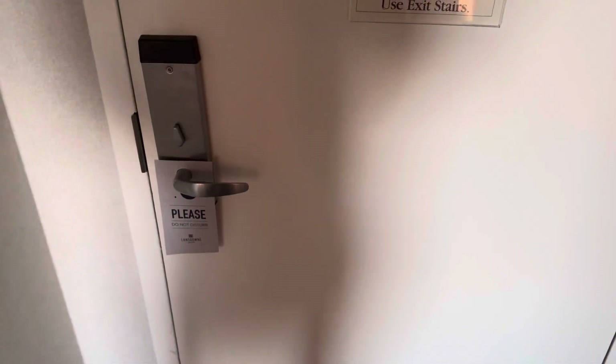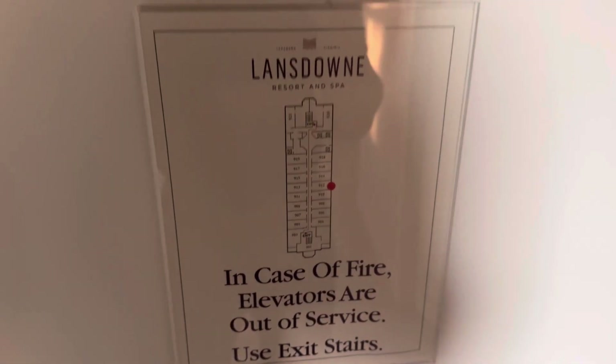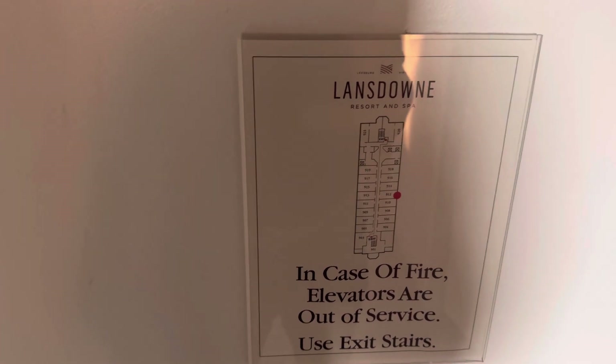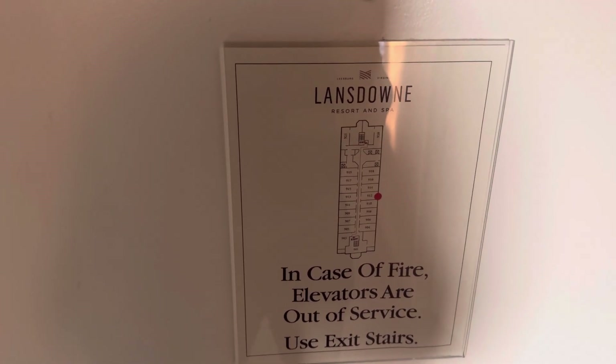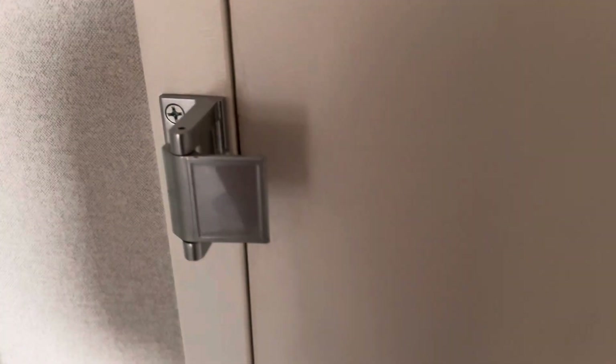Here we go inside. So once we come in this door and into the room, here is your sign for in case of fire. The sign says in case of fire, elevators are out of service — use exit stairs. And there's your door lock right there, so when you open the door it only goes to about right here.